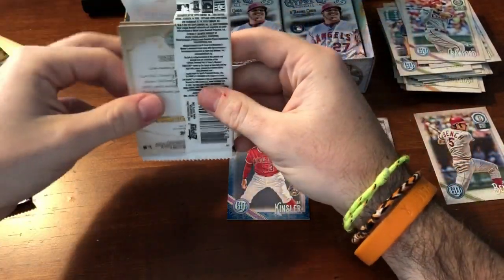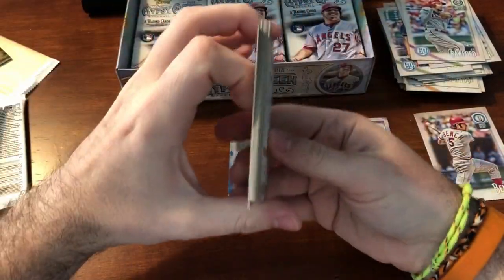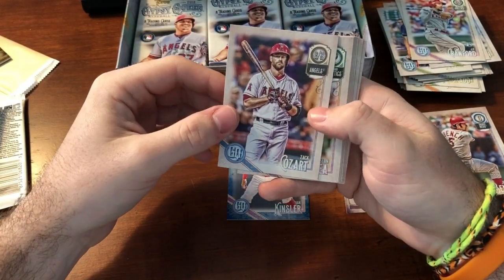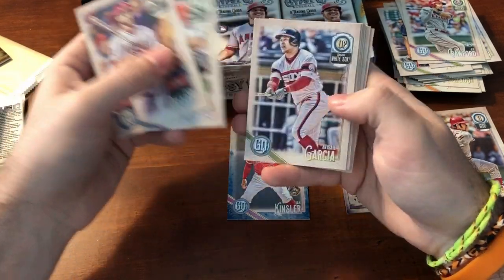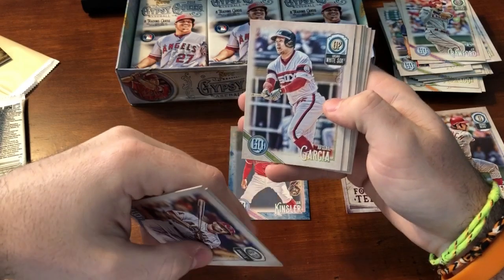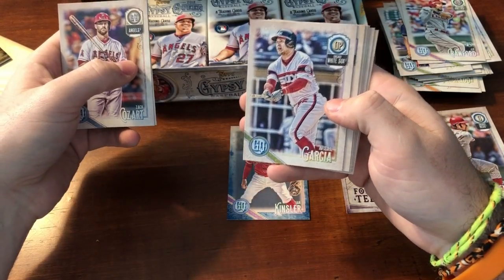It'd be nice to get a capless variation — they're only like one or two a case, so not great odds, but it'd be good to get one. Cozart, Sean Minaya, Avisail Garcia. This is confusing because that's a throwback jersey — you'd think that would be a variation, but it's not.